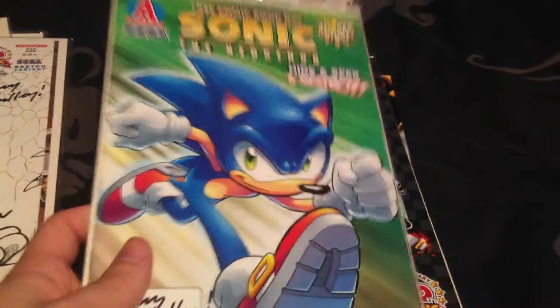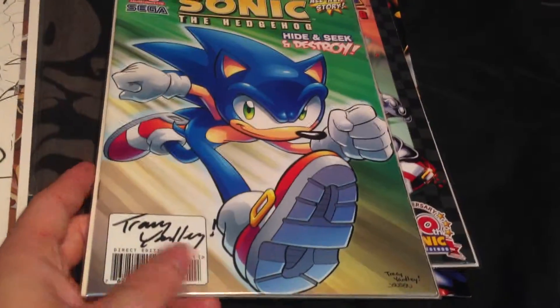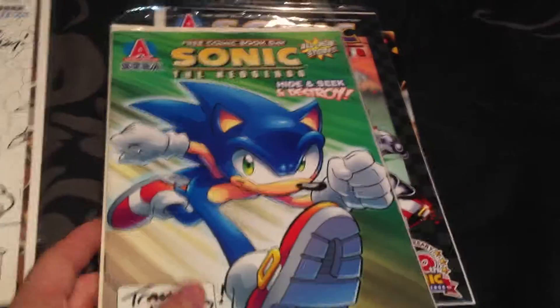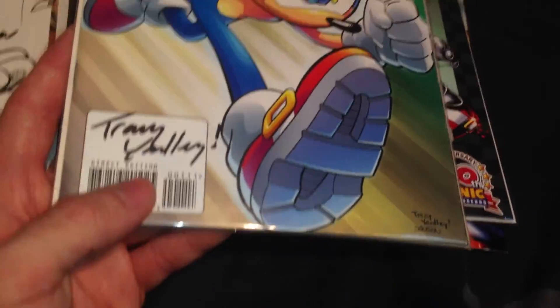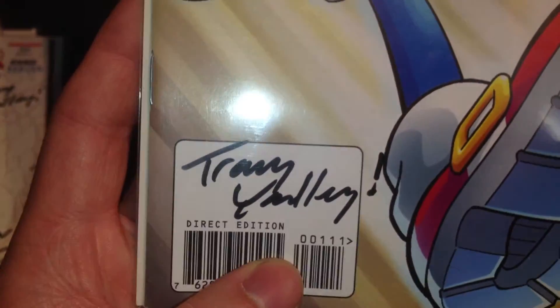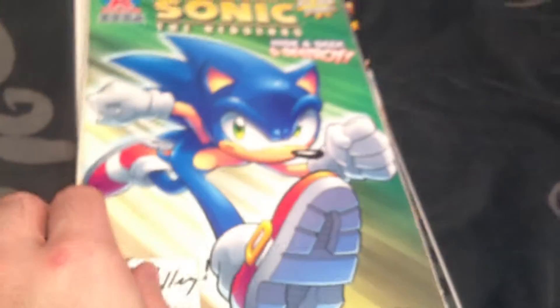This is a Free Comic Book Day version - it's just a free comic you get - and I managed to get it signed by Tracy Yardley himself. As you can see here there's his printed signature and there's his real signature. I'm pretty happy with that.